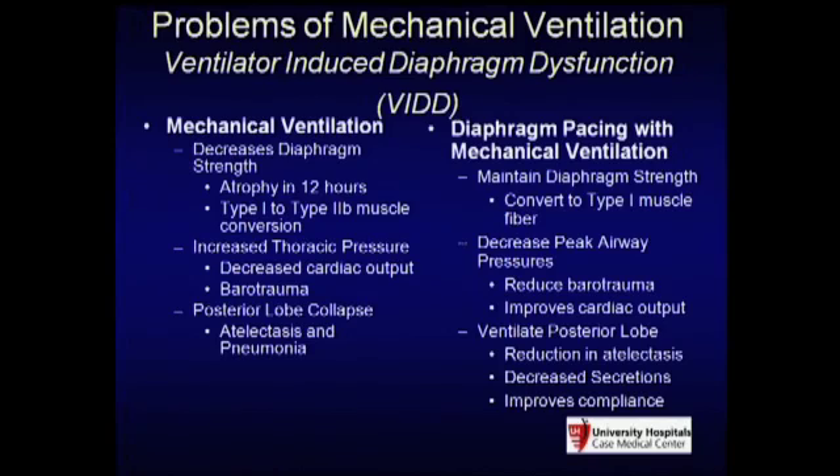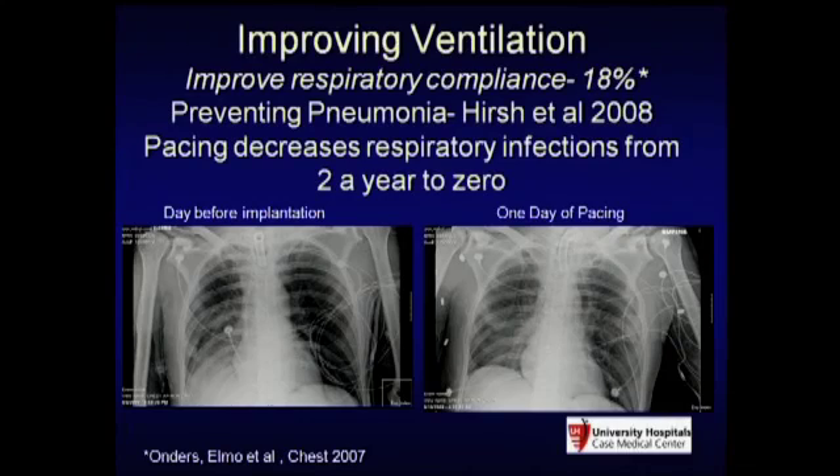Ventilator-induced diaphragm dysfunction is a major problem. Within 12 hours of being on a ventilator, you lose 50% of your diaphragm mass. We've shown with diaphragm pacing we can overcome that loss of muscle mass. Also, by pacing using your diaphragm in the ICU, you ventilate the posterior lobes, getting rid of atelectasis and pneumonias. In one of our spinal cord patients with right lower lobe pneumonia, one day after pacing we changed the entire ventilation pattern by selectively driving the right diaphragm.